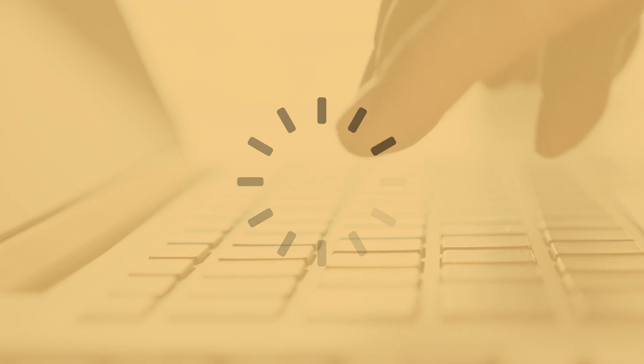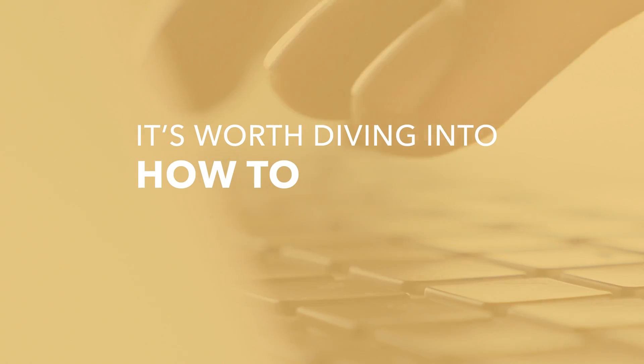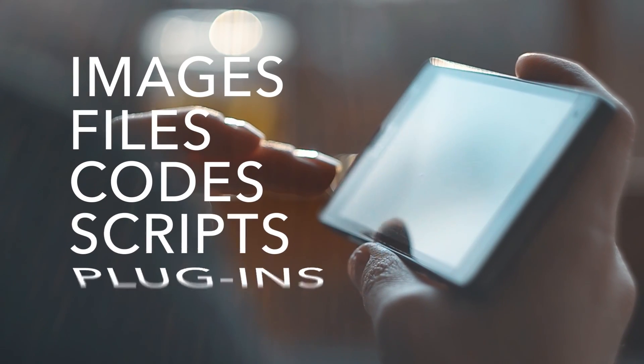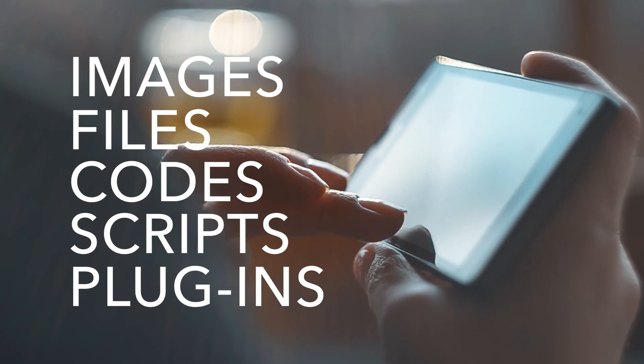So while you might think your developer or agency has site speed covered, it's worth diving into how to optimize for load time. Everything on your site has weight — images, files, code, scripts, and plugins.